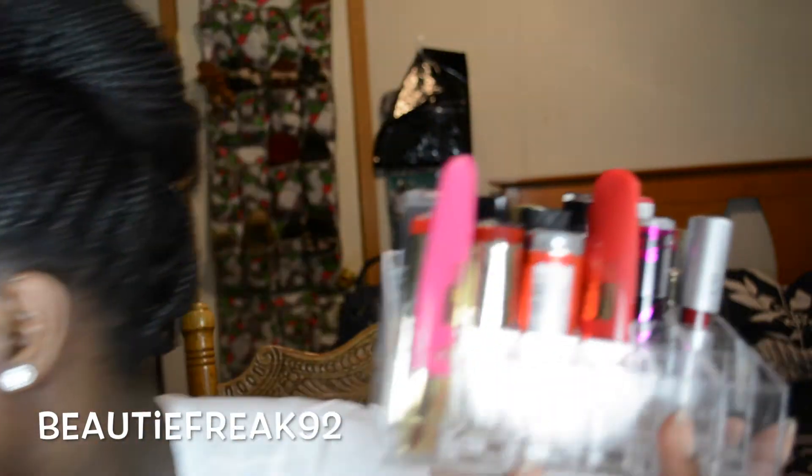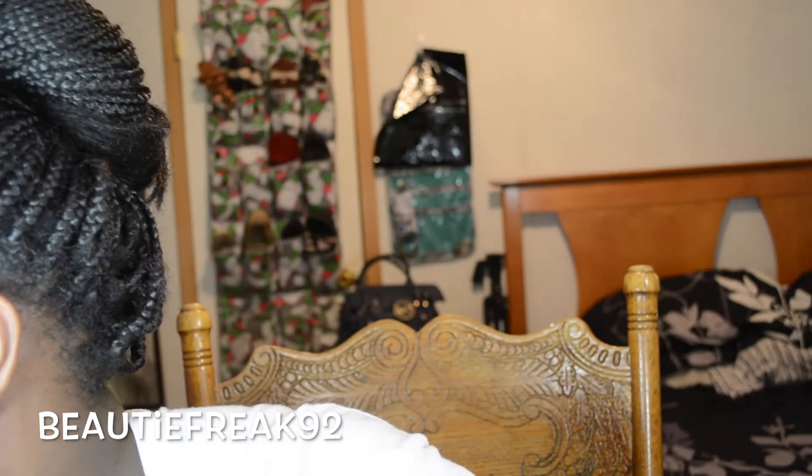Speaking of drugstore lip products, I found this lipstick organizer — I actually have two of them. I got them on eBay for only about four bucks a piece and they house 32 lip colors. That's an amazing deal compared to other brands out there — you can get it for three or four dollars plus free shipping, so I got two for about eight dollars total.